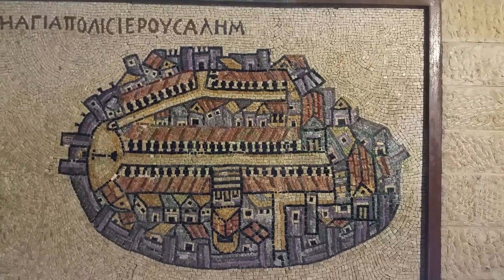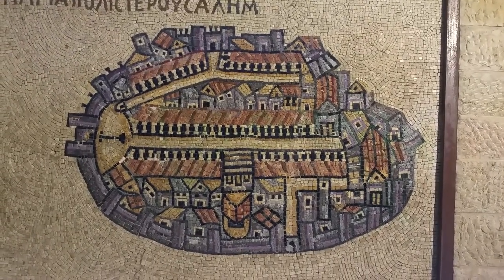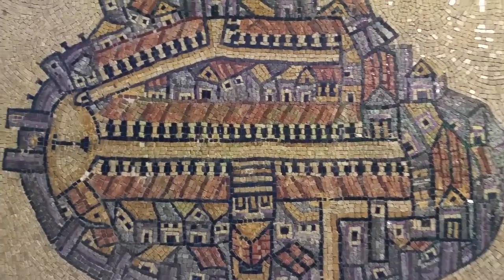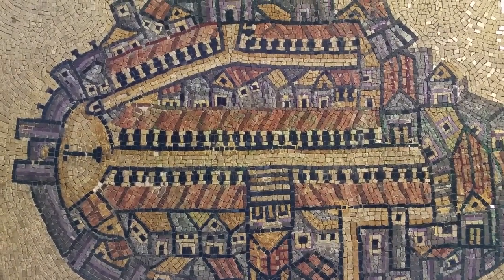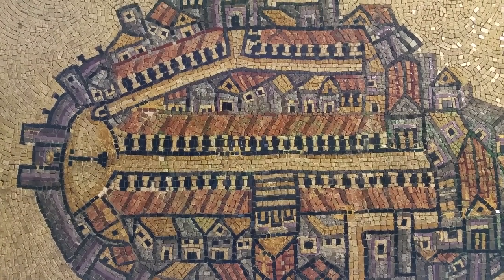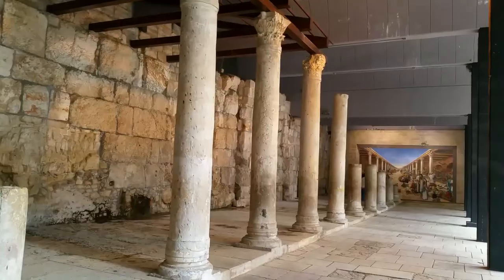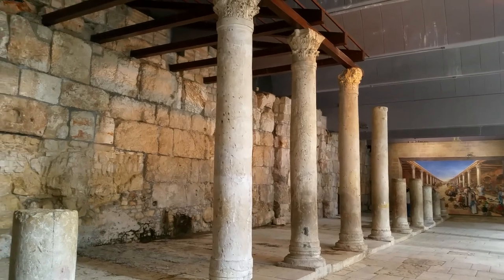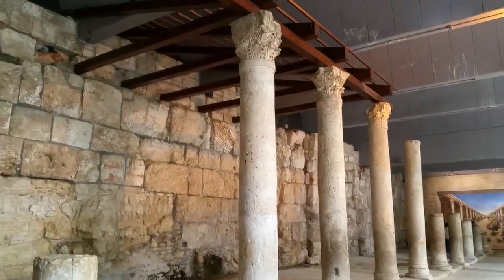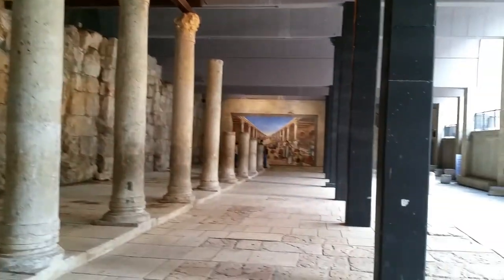This is a replica of the 6th century Madaba map, which shows Jerusalem and the main street in the middle — a colonnaded street starting at a gate on the left side and ending at the other end of the city. This is another part of the Cardo Maximus, with columns and a piece of a roof.